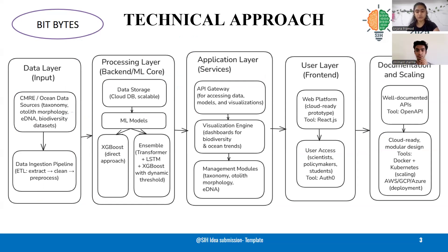Finally, we ensure scalability with Docker, Kubernetes, and deployment on AWS or GCP. This end-to-end pipeline delivers real-time, predictive, and proactive insights for marine research.